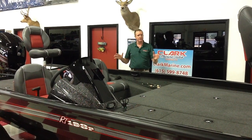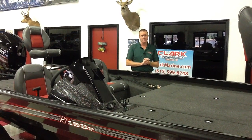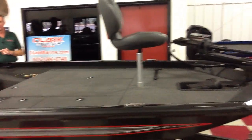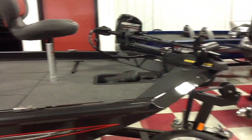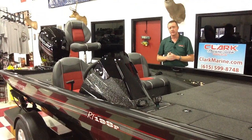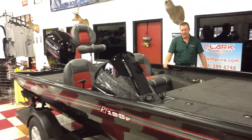This package starts out at under $30,000, and there are several standard features that come with that. It comes with a 24-volt trolling motor, a Hook 7 Lowrance GPS, hydraulic steering — the Sea Star, which is the nicest steering unit — and also a three-bank battery charger.